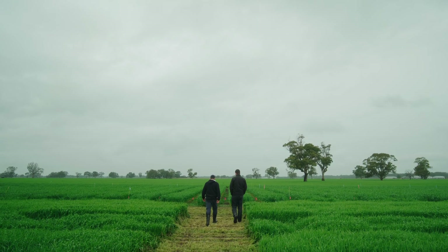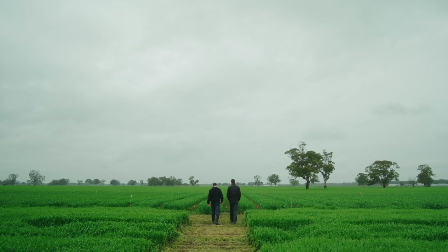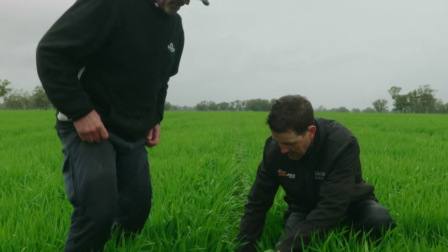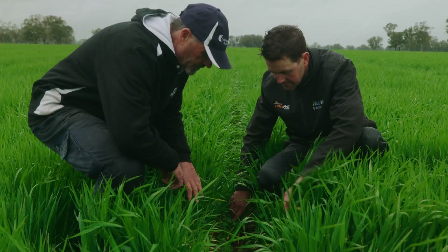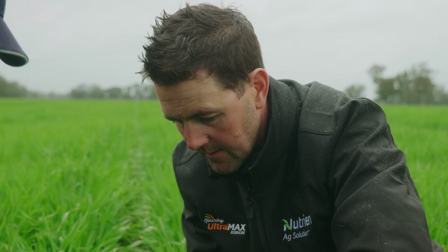We used Matino Complete in our wheat program this year, and then we were given the opportunity to use it in our barley program, so we came back and did a spray EPE with Matino at bolt leaf stage. We had to wait for the crop to be established a bit as we had pre-used another product pre-sowing.